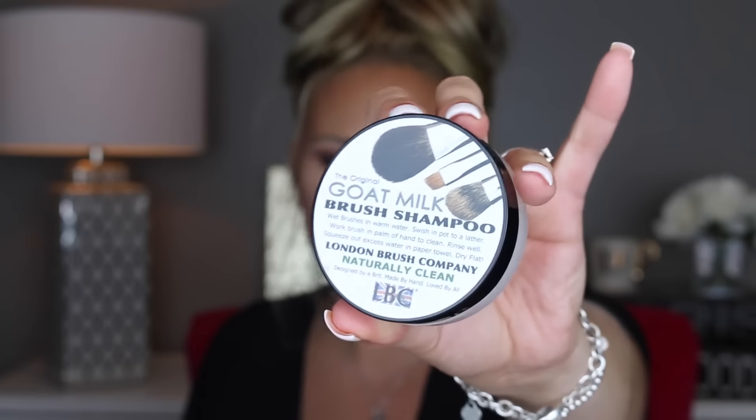Another brush cleaner I wanted to try is the Goat Milk Brush Shampoo. My friend Trish had told me about this so I wanted to try it out. It smells a little funky but definitely smells like a cleanser. That is the original Goat Milk Cleanser and I'll keep you guys updated on whether I like it or not.